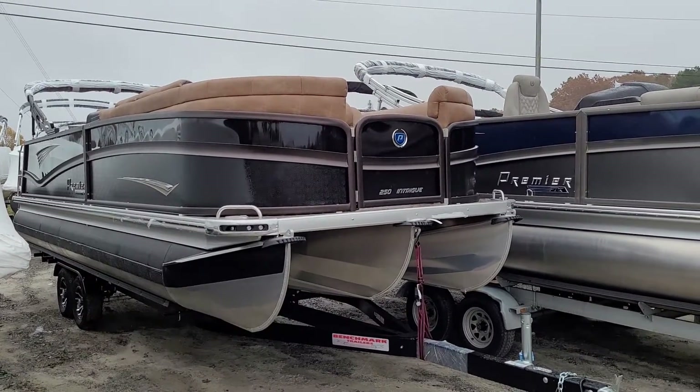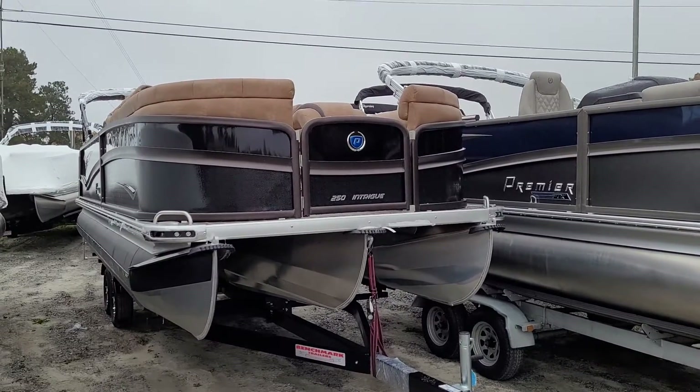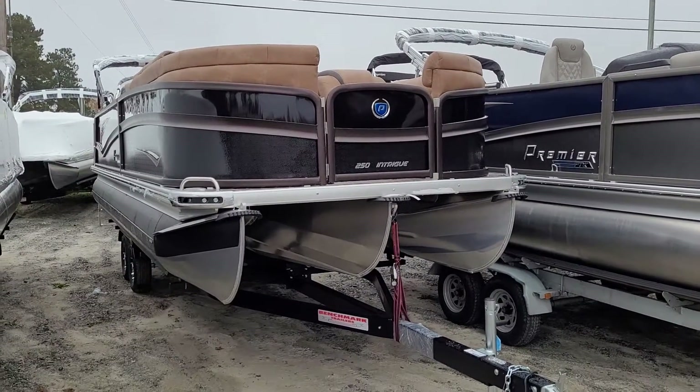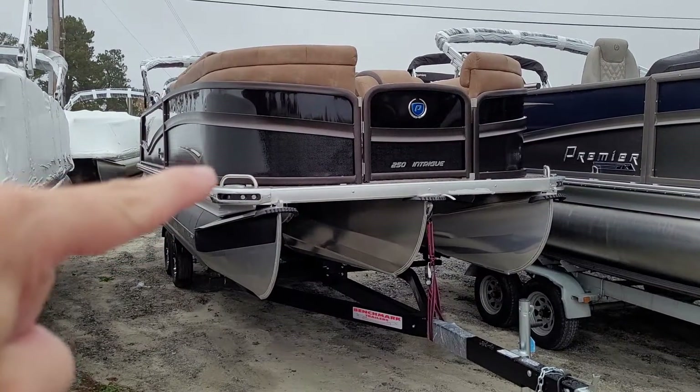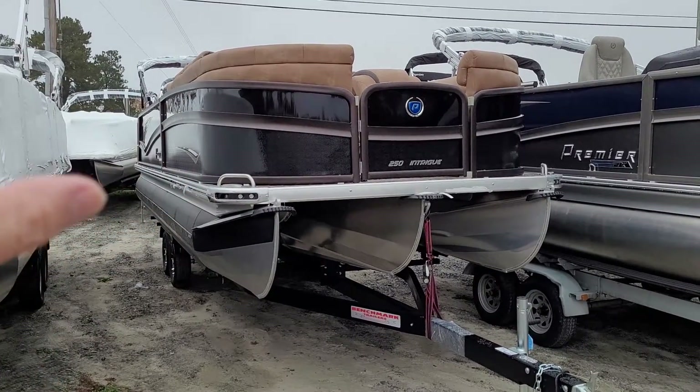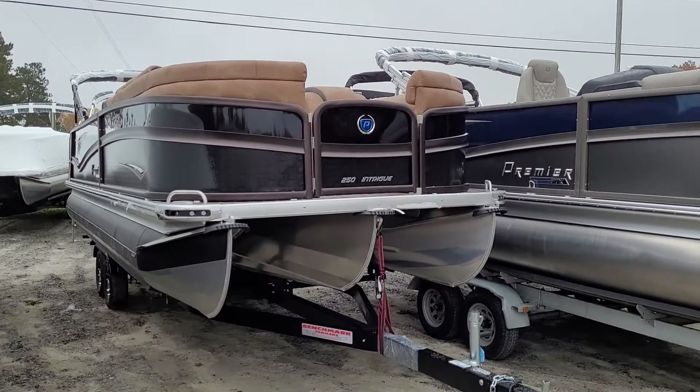Hey everybody, this is Dave with Carefree Boat Sales. Doing a quick video of the first boat they've made. It is an Intrigue RL that has the black on the top that is smooth, the regular black on the bottom with a lava rock rail. This is also a very special interior, we'll see in a second.